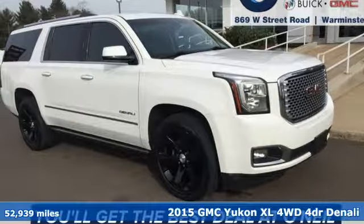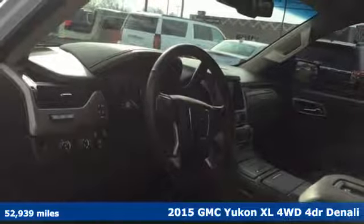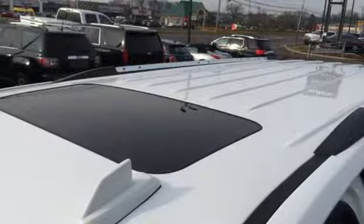Here's a 2015 GMC Yukon XL. Smart capabilities, strong performance, GMC. And with features like these, every drive's a pleasure.